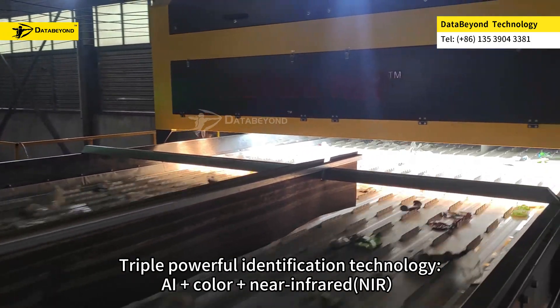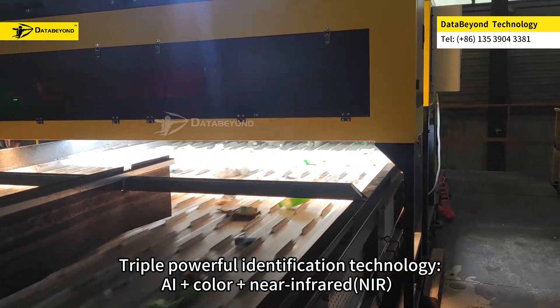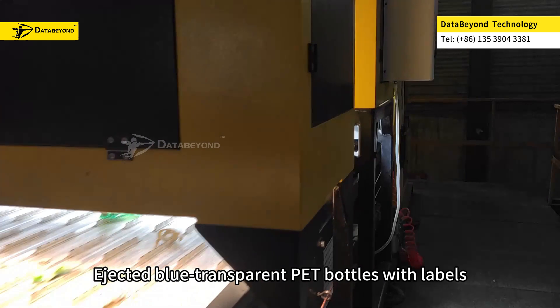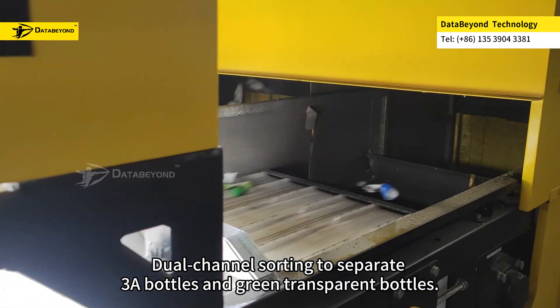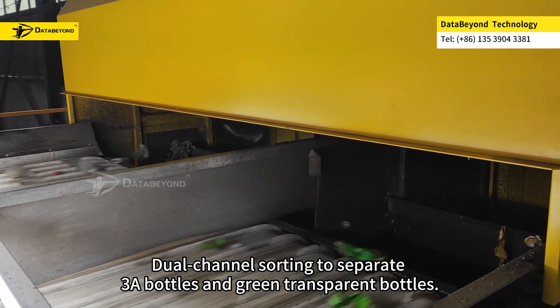Triple powerful identification technology — AI Plus, Color Plus, and IR — ejects blue transparent PET bottles with labels, while dual channel sorting separates 3A bottles and green transparent bottles.